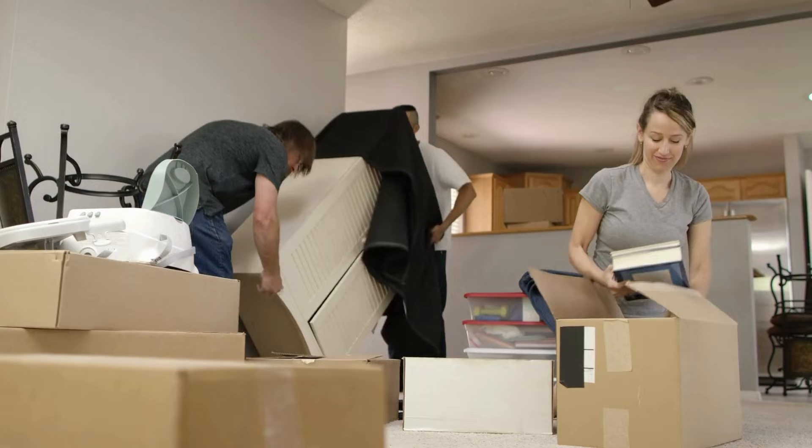Let's not forget about contingent buyers — anyone who's trying to sell their current home to buy their next home. Right now is an excellent time in the market to do so because of the decreased buyer activity. Sellers are more open to accepting a contingent offer and waiting for you to sell your house in this market, rather than in a high-demand market where they're not going to want to wait for you to sell your home.